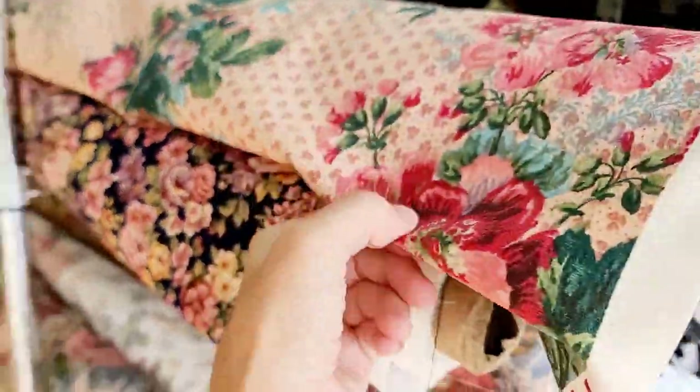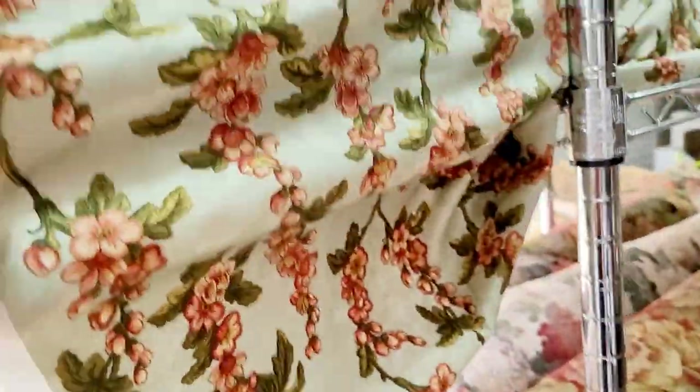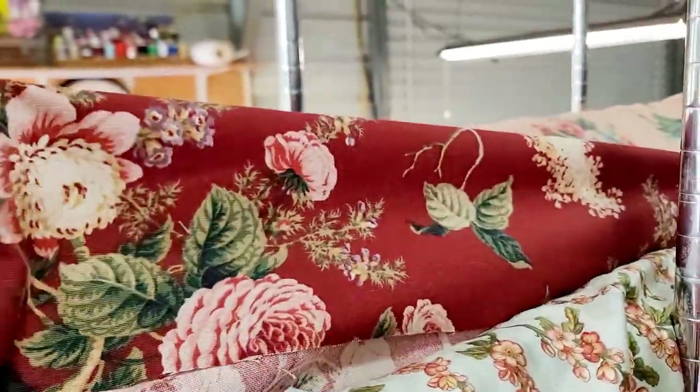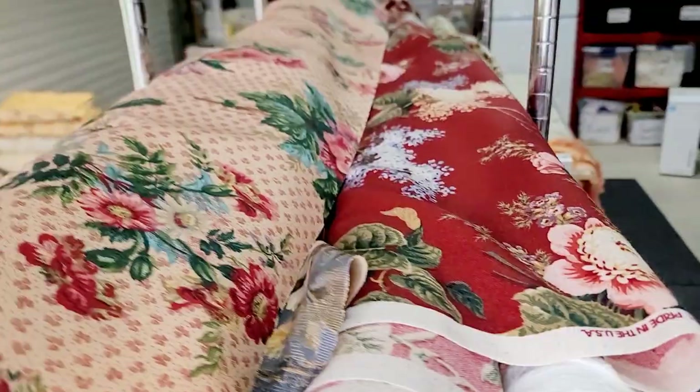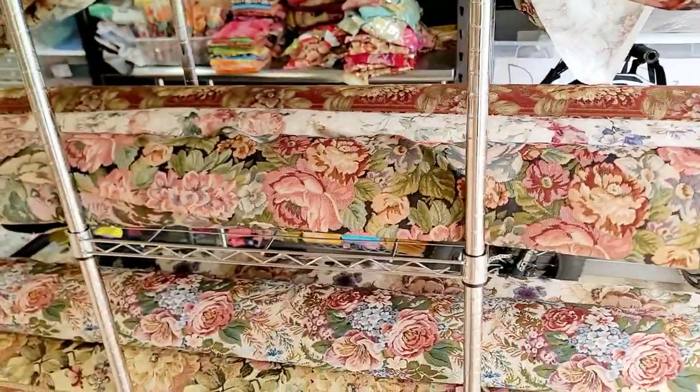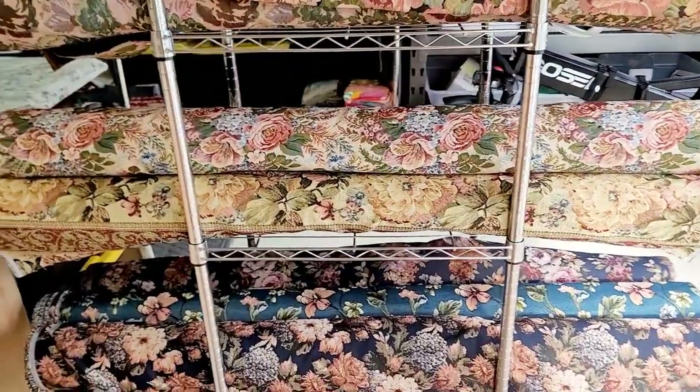Definitely just absolutely pretty. Hopefully I'm not getting too close up — the camera is up high — but just beautiful floral prints. I'm bringing in the spring. I love gardening; I need to do a video and show you guys what I've been doing with the landscaping on my acreage.